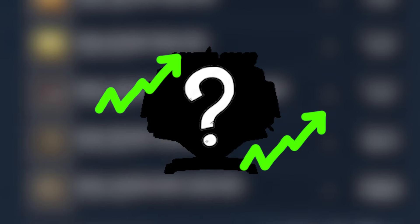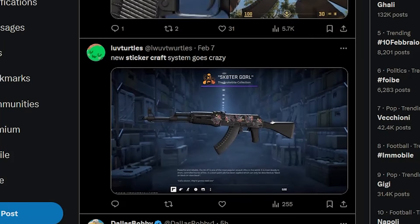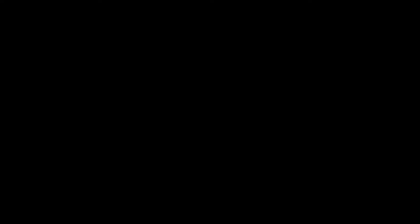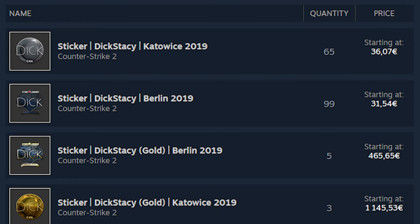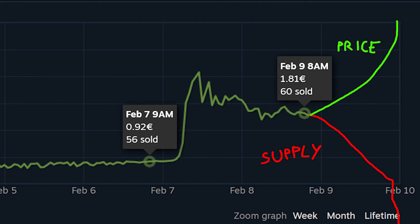However, some stickers could go up in price if they're popular and have a limited supply, such as this one. This sticker can be found in a Berlin 2019 Minor Challengers capsule, and it has a pretty clear use case. The more old stickers are applied, the lower their supply will be, which will increase their price.